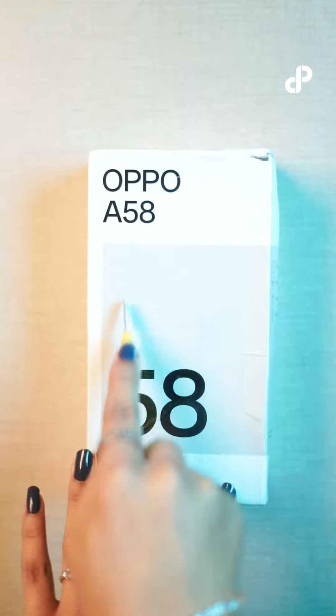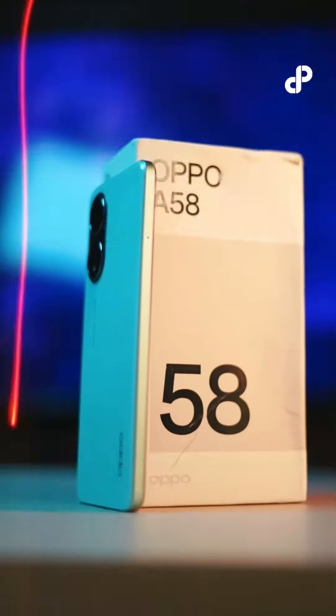Today we are going to do OPPO A58 unboxing. It is a smartphone that has a fully upgraded and leading experience. With its impressive features and design, let's dive into what makes the OPPO A58 stand out.